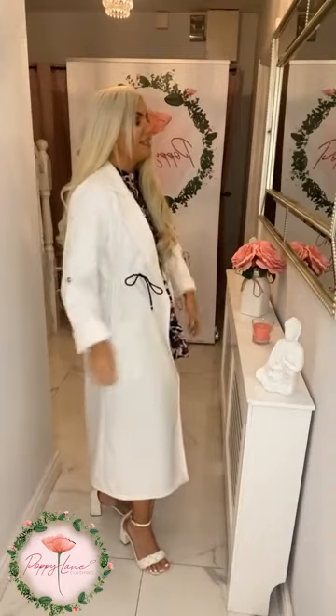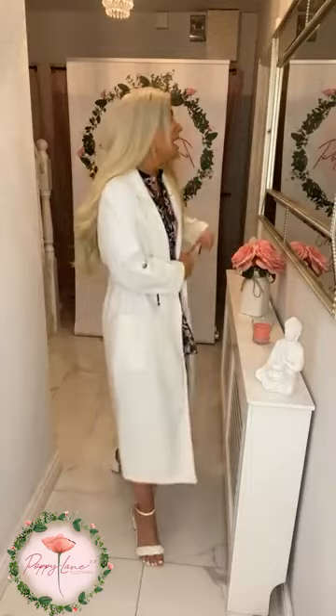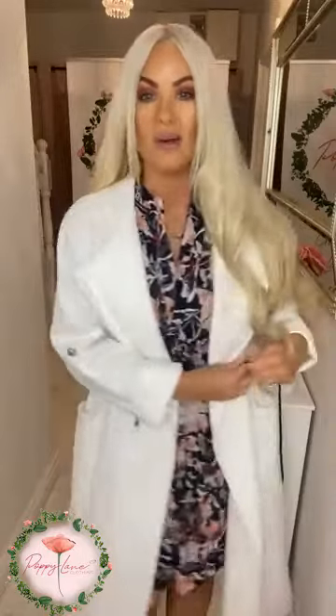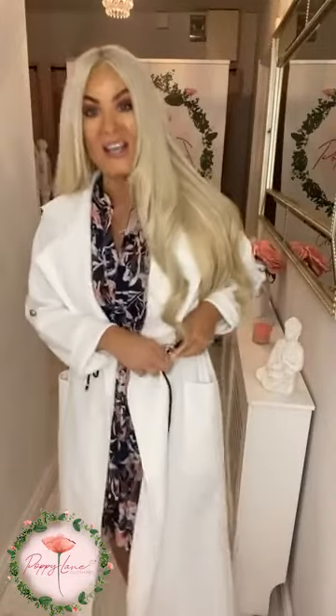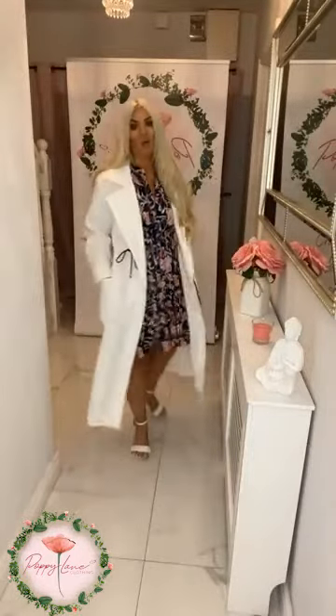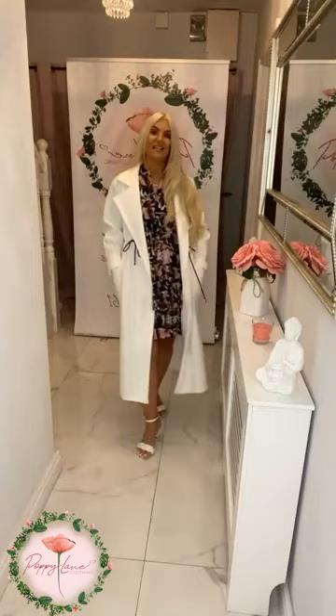This is the waist cinch detail, locking it in at the waist. That lovely winter white is working so nicely with the white tones going through the dress as well. If you did just want to complete your look and you love the idea of the white like myself, then it's absolutely stunning with your Liana dress in the print.